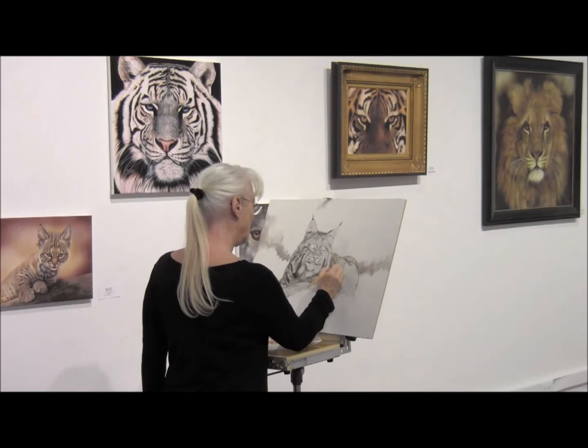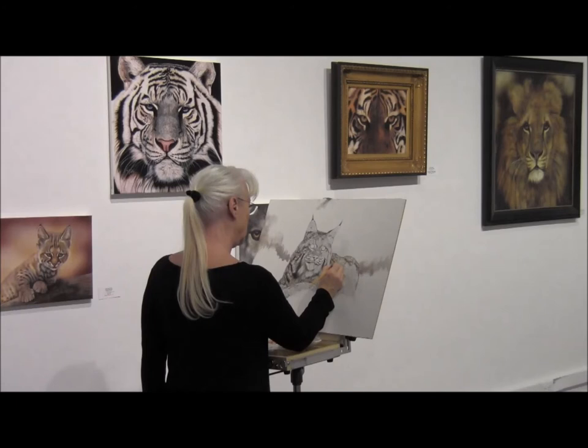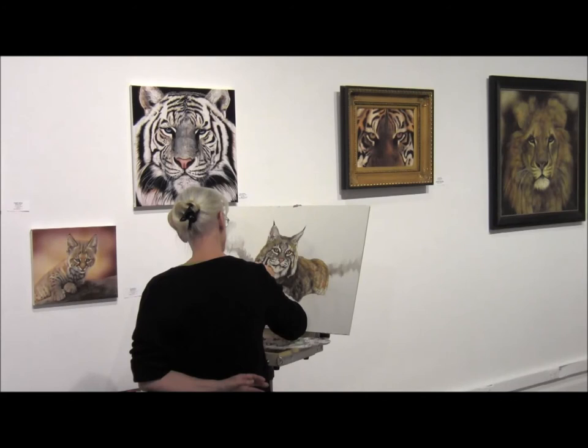I was able to do some painting while I was at the show. Here I am working on a North American bobcat — this is about three hours into the beginning of the painting. This is the second day of my working on the bobcat painting and I got to work about five hours on it during the course of the show. I really enjoyed that and I almost finished it.